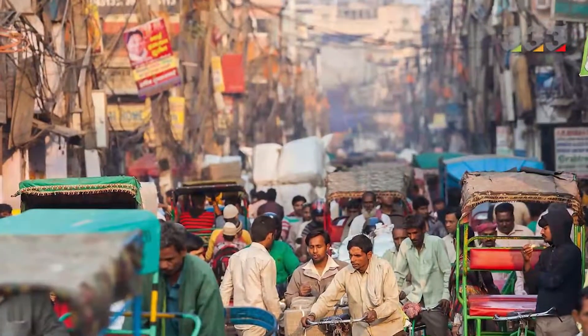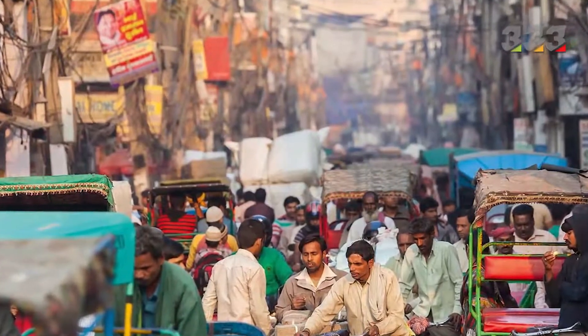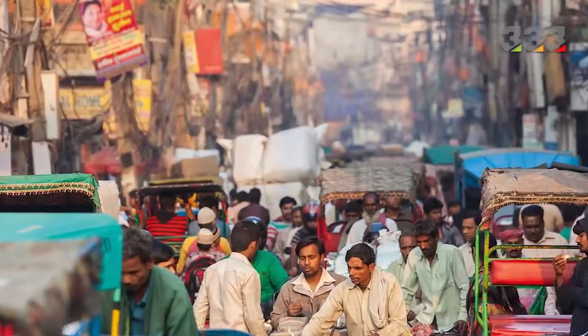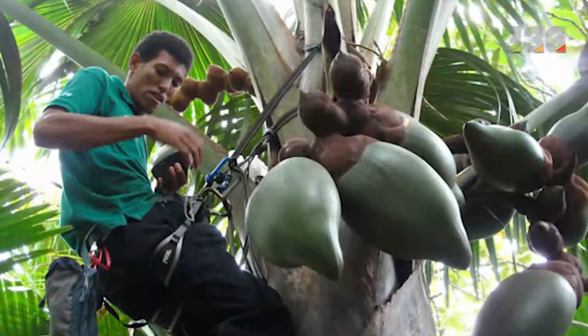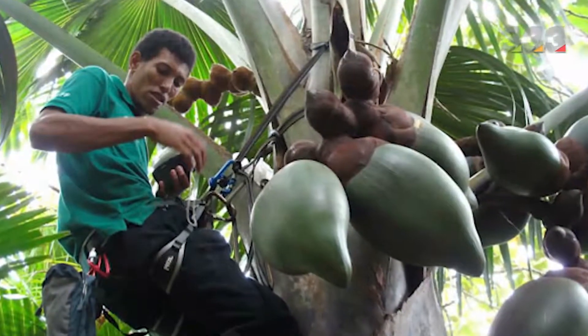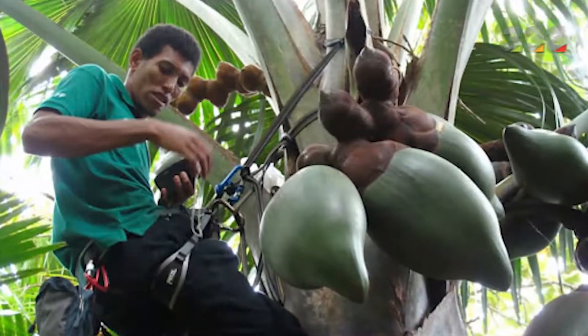With the increase in IT employment in India, some problems have arisen for agricultural activities in this country, and robots are overcoming this challenge. One of the most common occupations in India where manpower is needed is picking coconut, which requires climbing tall coconut trees.